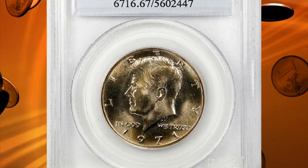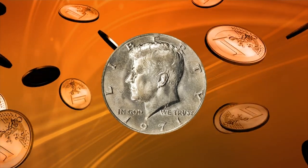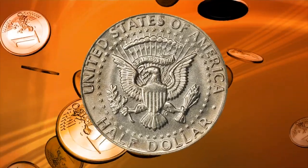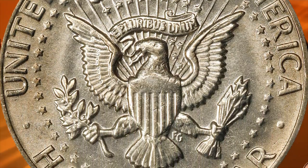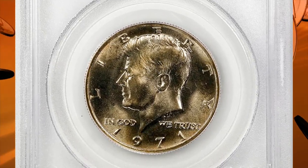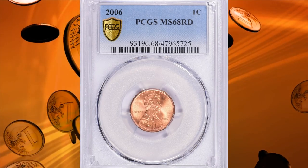Number 15: 1971 Canadian dollar in MS67 condition. This is the first year the Canadian dollar was struck in copper-nickel clad, as the mint completely removed the silver composition from Canadian dollars. According to Jamie Hernandez from PCGS, the 1971 Canadian dollar is common in most grades up to MS64. In MS65 they become difficult to find; in MS66 they are scarce with possibly 200 or fewer examples surviving. In MS67 they are very scarce and command strong premiums. This specimen sold for $1,200.